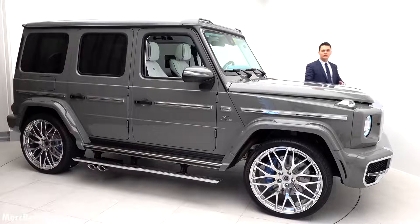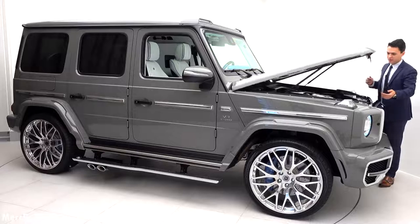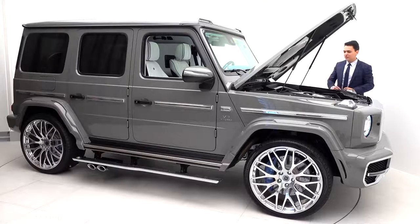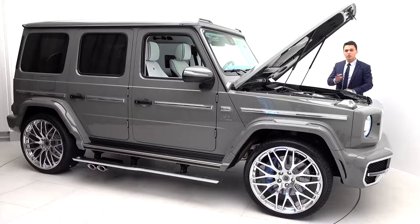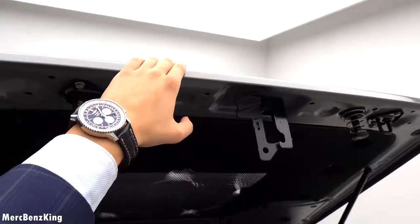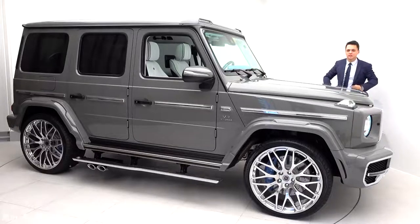Let's have a look at what's under the bonnet of the HG63. Beautiful AMG 'one man one engine' emblem. This is a 585 horsepower 4-liter V8 bi-turbo. It takes the Hovelle G63 from 0 to 100 kilometers an hour in just 4.2 seconds and has a top speed well above 220 kilometers an hour. Thanks for watching Merch Bands King — I hope you liked the video!